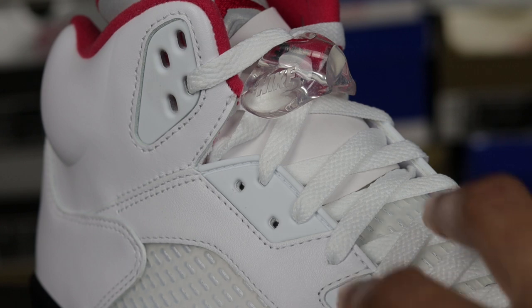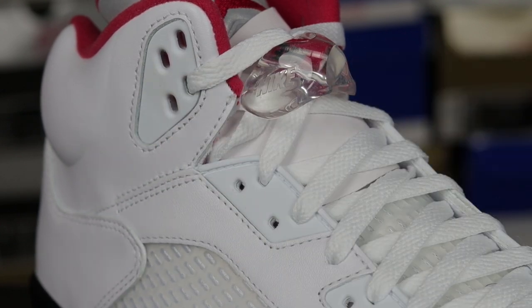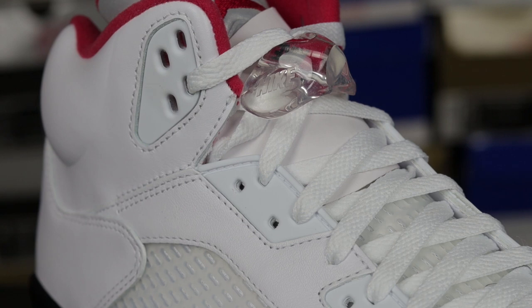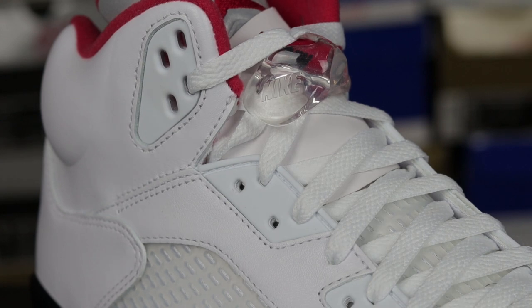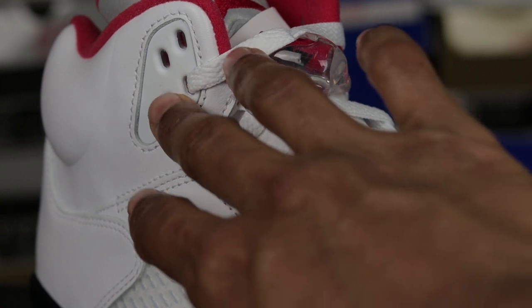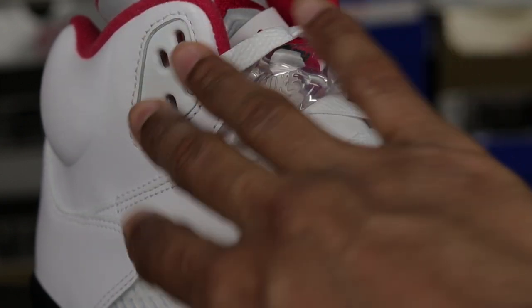The next thing to touch on are the eyelets — the little sections where the laces go. On the real pair, they're very white, almost matching the white leather on the shoe. On fake pairs of fives I've seen, they're a little bit yellow or sail colored — just discolored. They're not going to match the white. On the real pairs, they're going to pretty much match the white leather you see on screen.